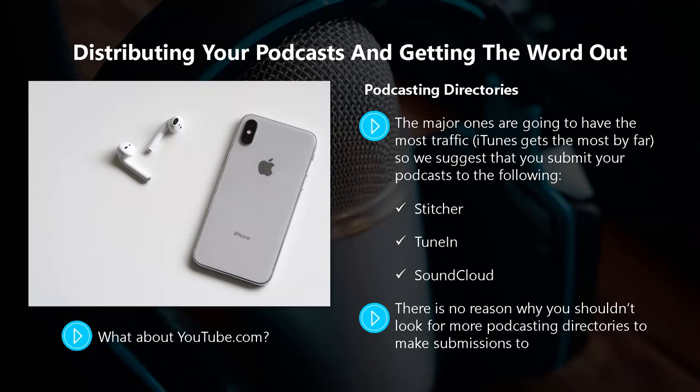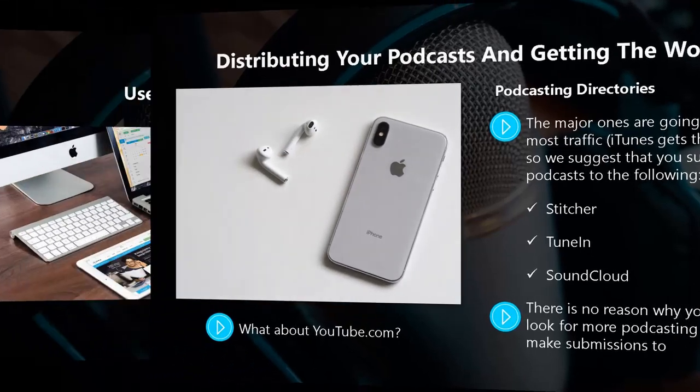What about YouTube? You absolutely must add your podcast to YouTube. You will have to convert the MP3 files to MP4 format, but this is easy to do with a free online converter. YouTube will not accept the podcast RSS feed, so you will need to upload one at a time. Be sure to optimize properly so your podcasts will be found.